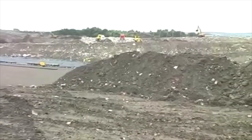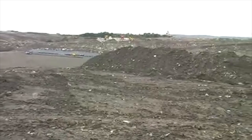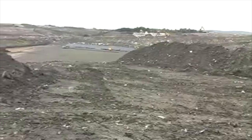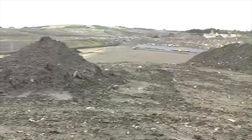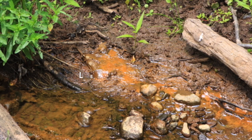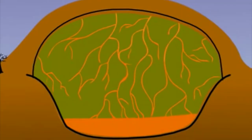So why is landfill such a problem? Well, first of all it takes up a huge amount of space. But when waste breaks down in landfill it releases a greenhouse gas called methane, which contributes towards global warming. And also sometimes the membranes leak. Rainwater mixes with the rubbish and creates a liquid called leachate. This liquid contains toxic materials that can pollute the soil.